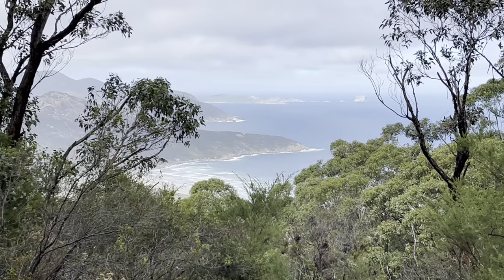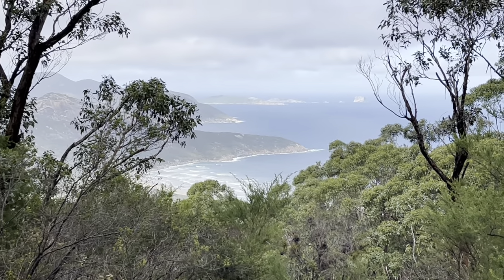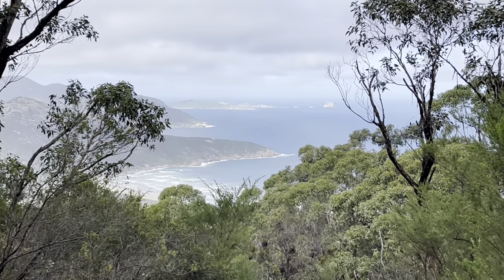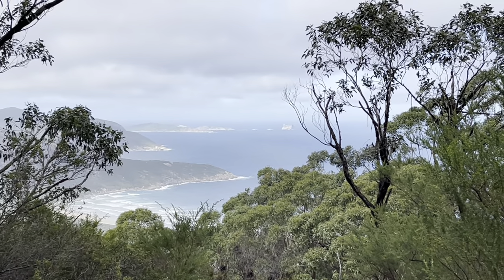A nice little view looking down to Norman Bay, and on the other side would probably be Lilly Pilly Bay from memory. Then looking out over Bass Strait — next stop, Tasmania!